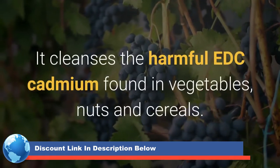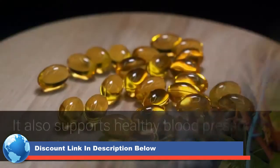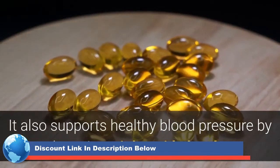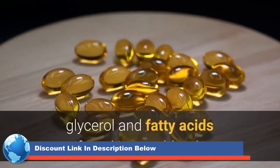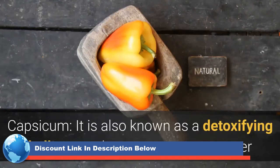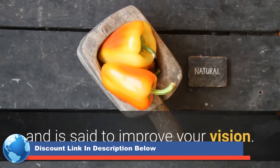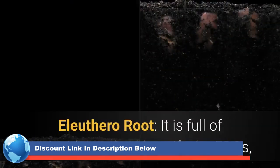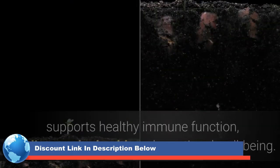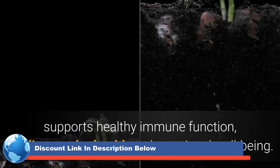Grape Seed Pyruvate cleanses the harmful EDC cadmium found in vegetables, nuts, and cereals. It also supports healthy blood pressure by lowering triglyceride levels, glycerol, and fatty acids found in your blood. Capsicum, also known as a detoxifying bell pepper, is known to prevent cancer and is said to improve your vision. Eleuthero Root is full of antioxidants that detoxify the EDCs, supports healthy immune function, cardiovascular health, and emotional well-being.